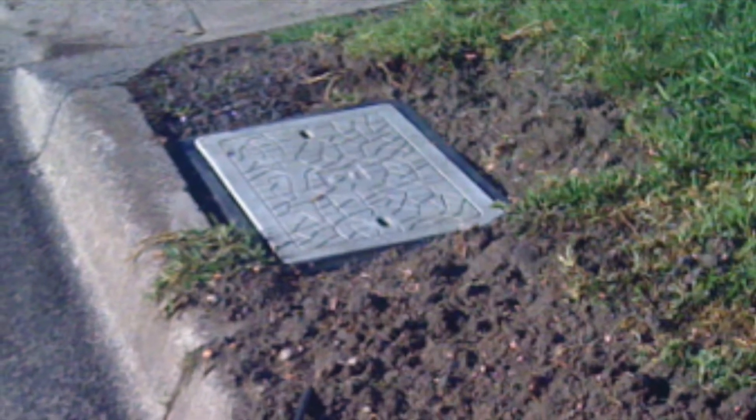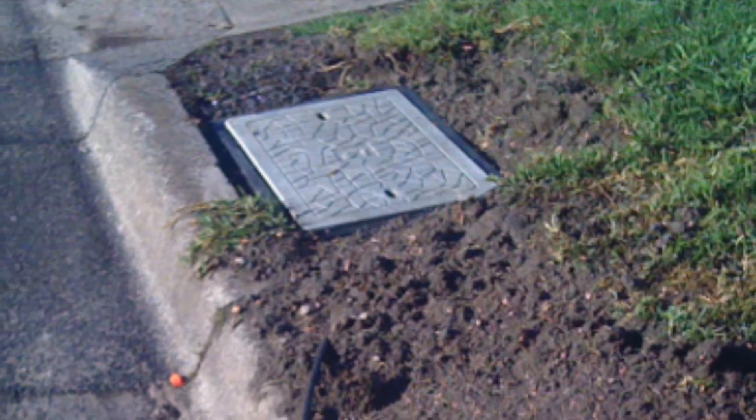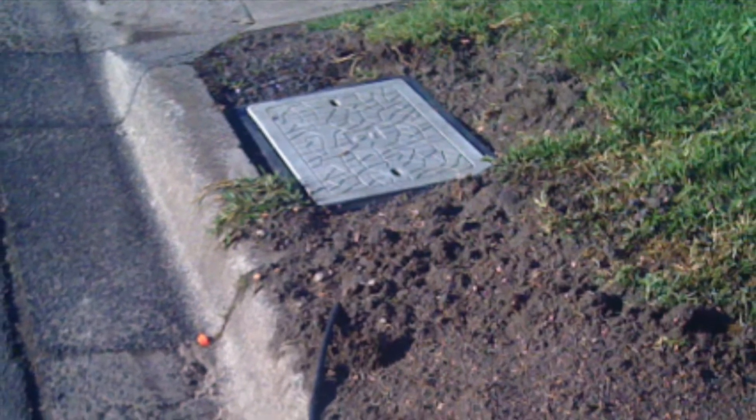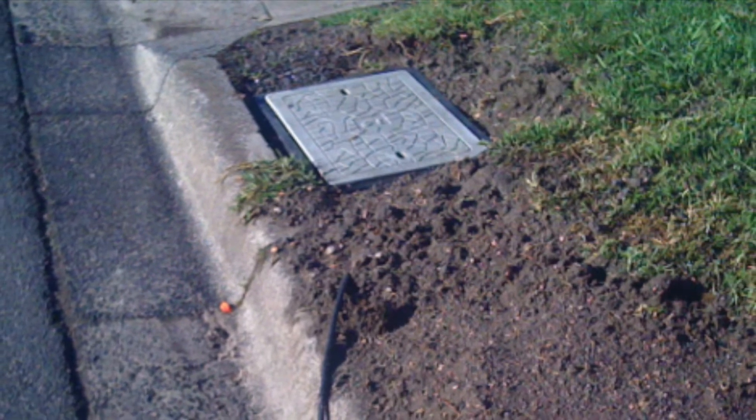Fibre to the curb is another term that's being put out there. Apparently this technology was first known by yet another name: fibre to the distribution point. It's getting a little bit long, isn't it? But this one is FTTC, fibre to the curb.